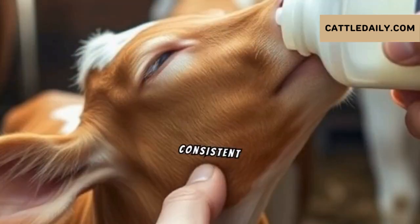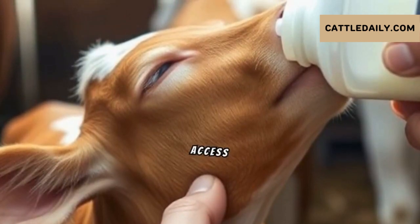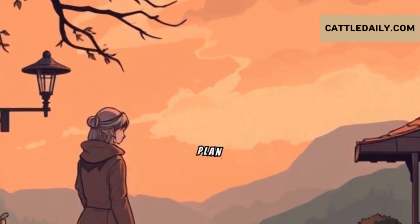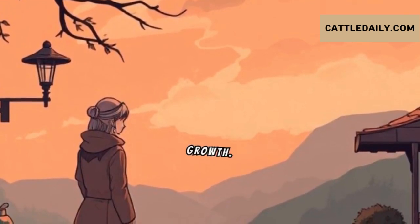Continue consistent feeding with milk replacer and introduce calf starter feed. Always ensure access to fresh water. Implement a vaccination and preventive care plan with your veterinarian — this helps protect against common diseases and ensures healthy growth.